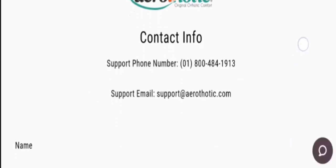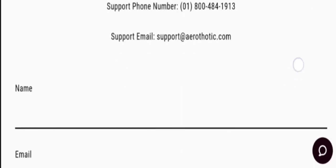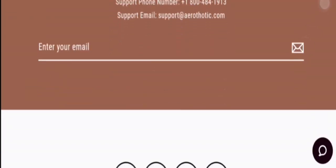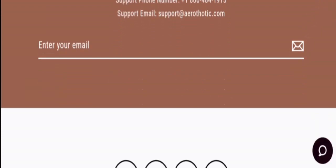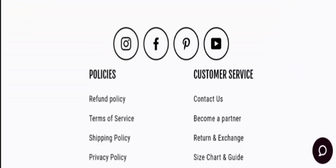Now let's check the contact details — scrolling down, there is a contact section where they provide a contact number and an email address. The email address matches the domain name, and they also provide a query form. Now let's check the social media presence — they are available on Instagram, Facebook, Pinterest, and YouTube, which is a positive sign.